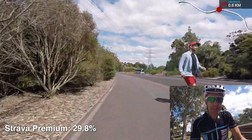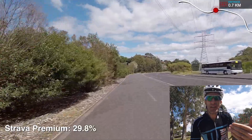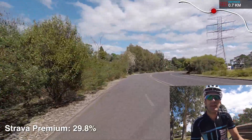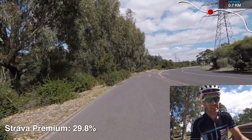Strava premium users: 29.8%. Quite low. I thought this would be a little higher with people riding to and from work every single day — this was just a random day during the week when the sun was out, so they'd be regular users of the Strava service. But less than 30% of people are actually paying for the service? Strava, you really need to sort that out.